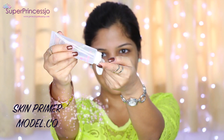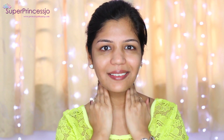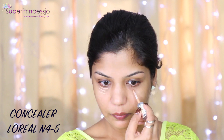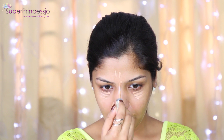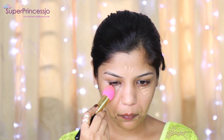I spray my face with Urban Decay Makeup Setting Spray and apply ModelCo primer, which helps close the pores and also works as a makeup base. Then I hide imperfections using the L'Oréal concealer, especially on acne spots — I spot-treat using concealer to hide blemishes.